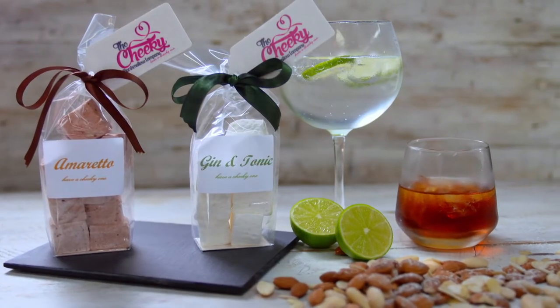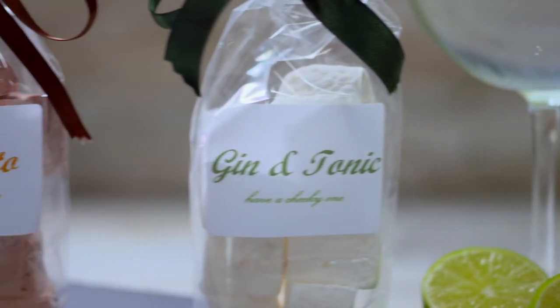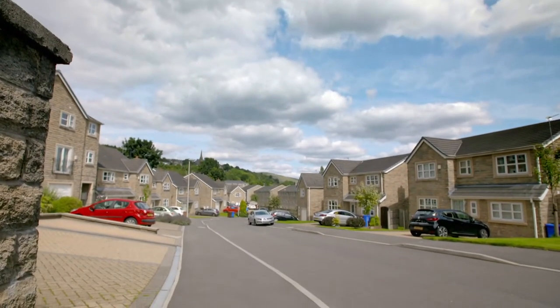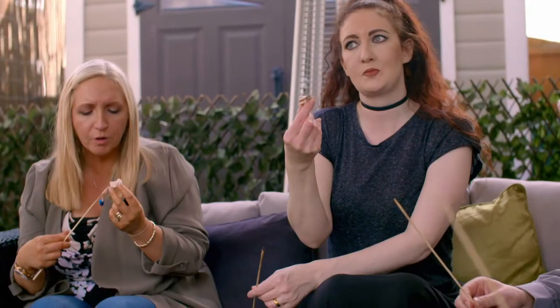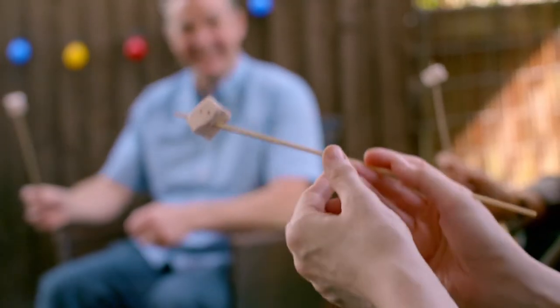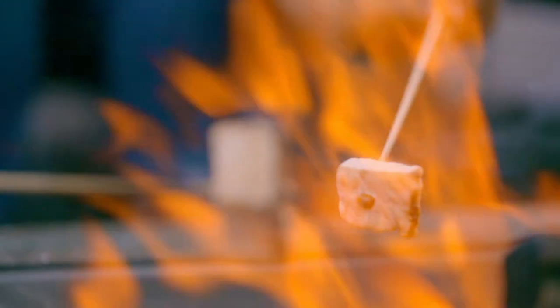Grown-up sweets is quite a niche market, but her favourites are gin and tonic and amaretto, which she makes at her home near Manchester. It's lovely when you're selling the marshmallow, although when you're shouting 'fancy a cheeky one' over a car boot, you have to make it quite clear it's the marshmallows you're offering.